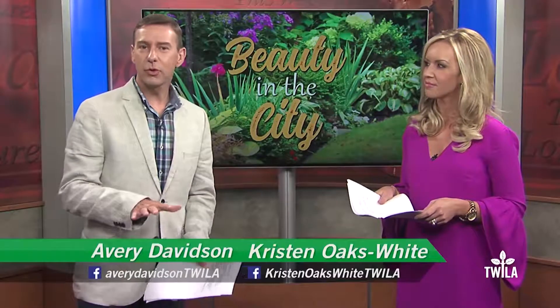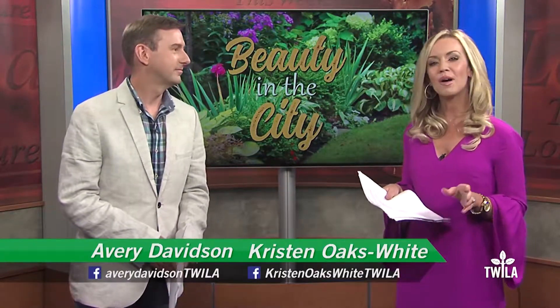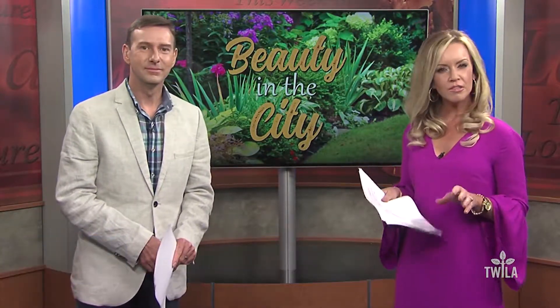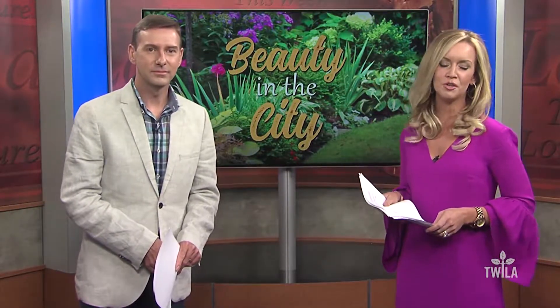For many urban dwellers, a trip to a botanical garden is the discovery of nature's splendor. However, as Twilight's AJ Sabine shows us, for those of us who live in the city, a botanical garden is a source of information, thanks in large part to the LSU Ag Center.